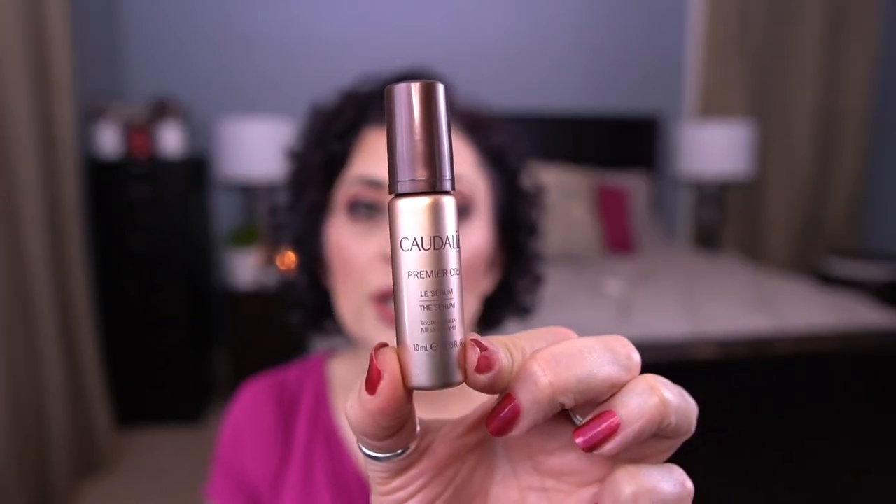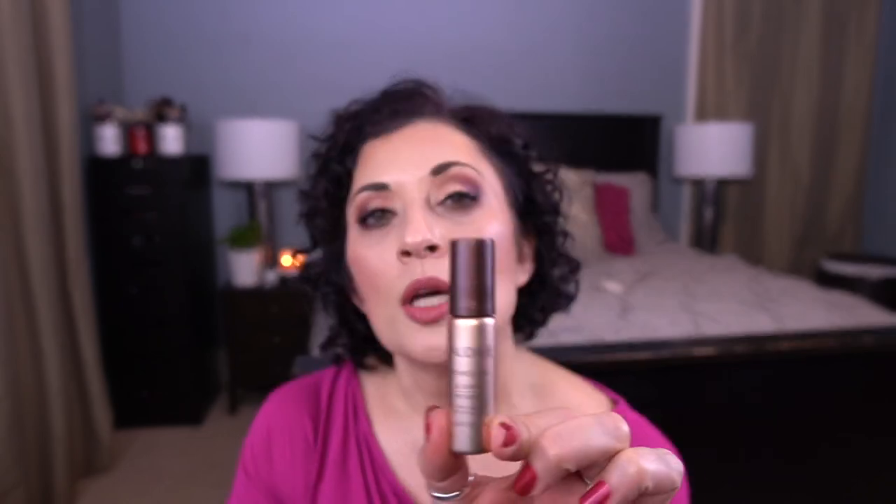I also went digging through my older products and I found this Caudalie Premier Cru Serum. It's a deluxe size sample and it's only 10 ml, so I probably need to use this because it's older. I usually don't bring deluxe size samples into this project, but because I just hauled two giant bottles of Timeless serums, I noticed a few serums that were older than those. So I want to work on those first before I bring those two bottles in.